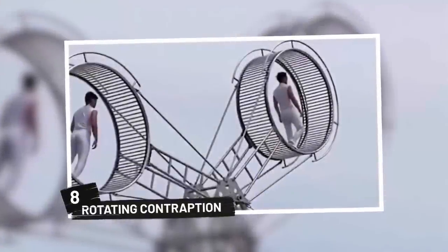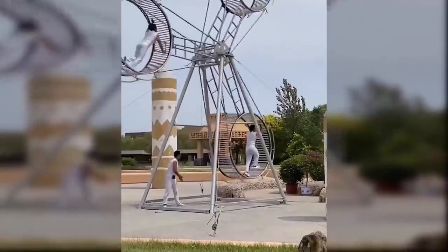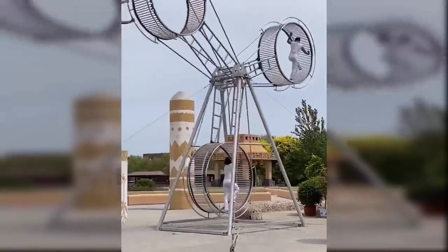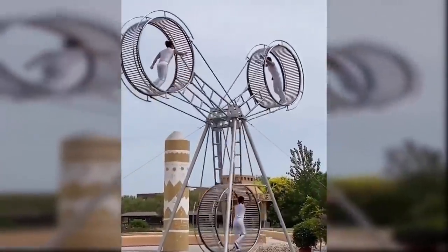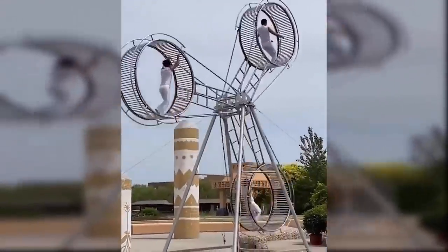8. Rotating Contraption. Here's something straight out of a circus. You can see three men expertly move within three circles while they all rotate around an axis. The whole action looks so hypnotic and slightly dizzying. Think you could pull off such a stunt?